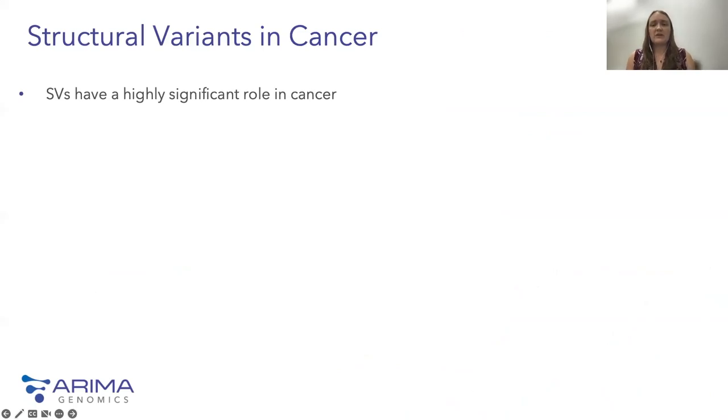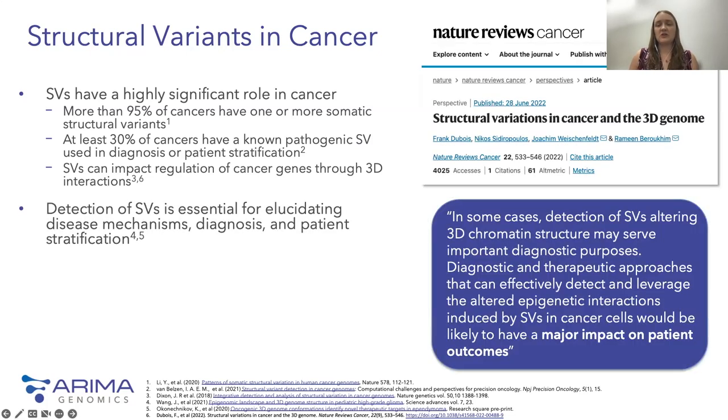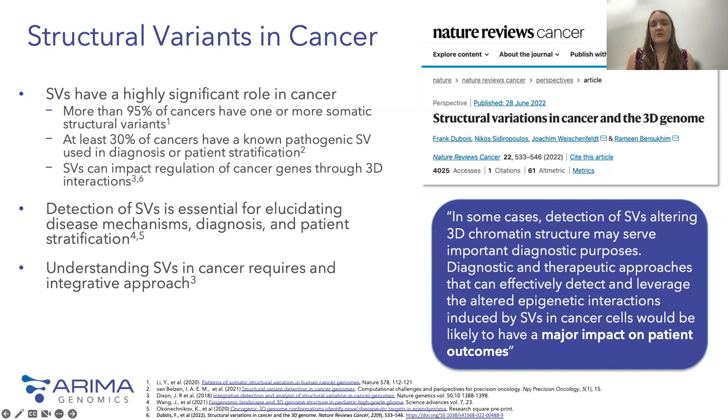Structural variants play a highly significant role in cancer biology. More than 95% of cancers have one or more somatic structural variants, and at least 30% of cancers have a known pathogenic variant used to diagnose or stratify patients. Furthermore, structural variants are known to impact regulation of cancer genes through 3D interactions. Detection of structural variation is essential for elucidating disease mechanisms, diagnosis, and aiding patient stratification. An integrated approach is really needed to characterize a structural variant's pathogenicity — for example, using 3D genomics in conjunction with RNA-seq, RNA knockdowns, or CRISPR to validate potential targets.